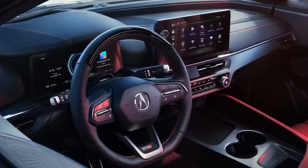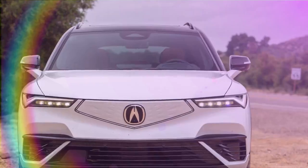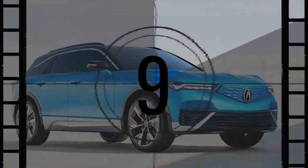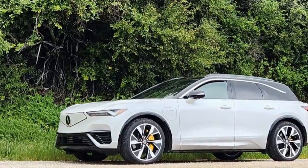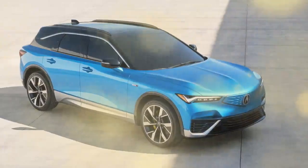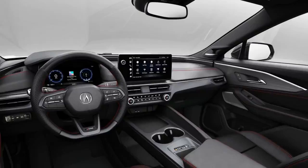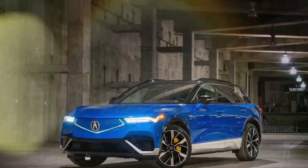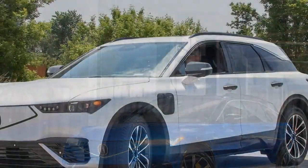Electric cars are known for instantaneous power delivery — just stab the go pedal. The 2024 Acura ZDX Type S does not launch from a standstill quite like other vehicles in its class. Where some electric SUVs will punch you squarely back into your seat, the ZDX Type S supplies its 499 horses and 544 lb-ft of torque with a good-natured shove after a split-second hesitation. It appears to have more giddy-up accelerating from 20, 30, and 40 mph than from a cold stop — and perhaps that was the goal.